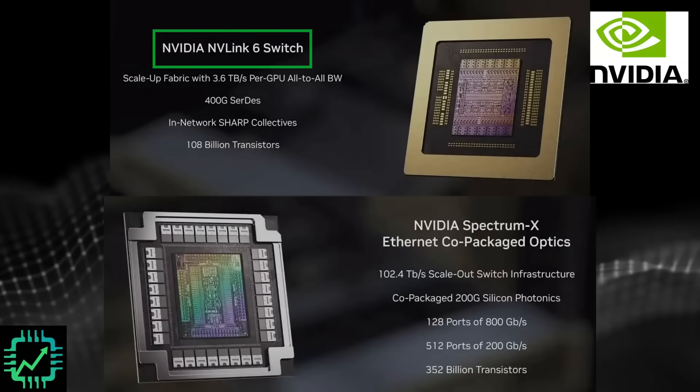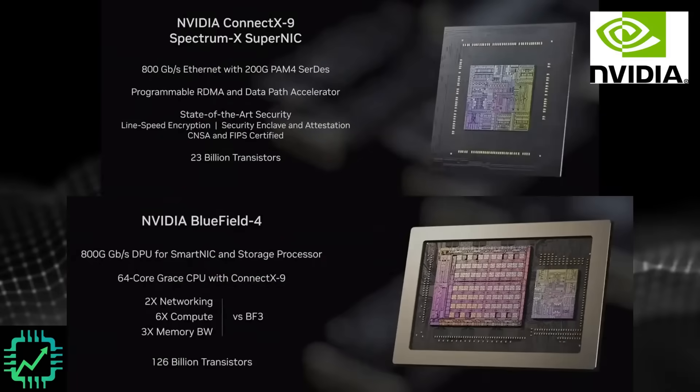Rounding out the six, we have the NVLink 6 switch and the Spectrum X Ethernet CPO, or co-packaged optics. Check out our latest video on the state of the AI data center networking industry — we'll also have that linked here and in the description. But let's get back to this SuperNIC and Bluefield 4 DPU, or data processing unit, which is actually a Grace CPU with that ConnectX 9 you can see pictured above the DPU itself.